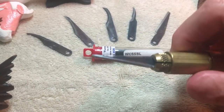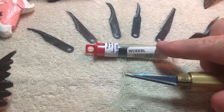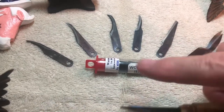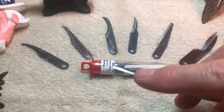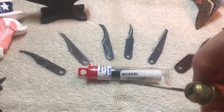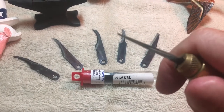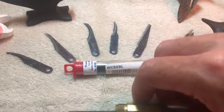When the blade gets dull, it comes with a kit — or you can buy individual blades or an assortment — and you just change it out. You can also sharpen these blades. I typically will sharpen them and just keep using them, but it is a wonderful tool. Highly recommend those.